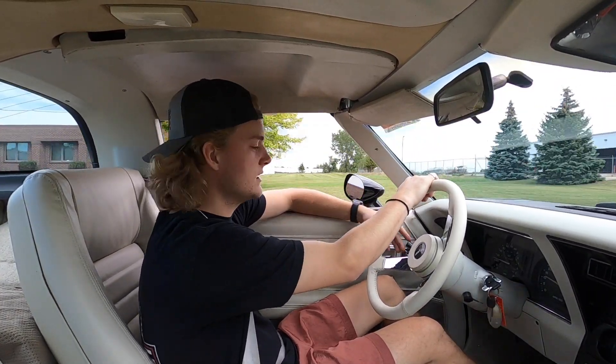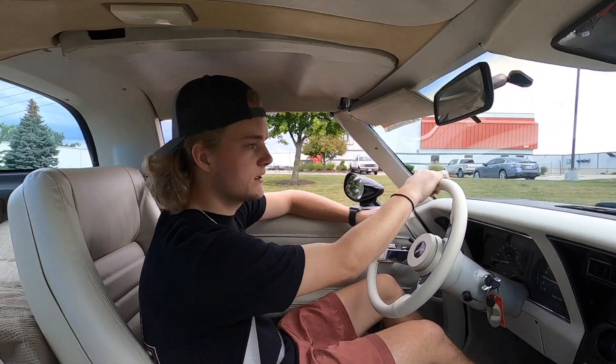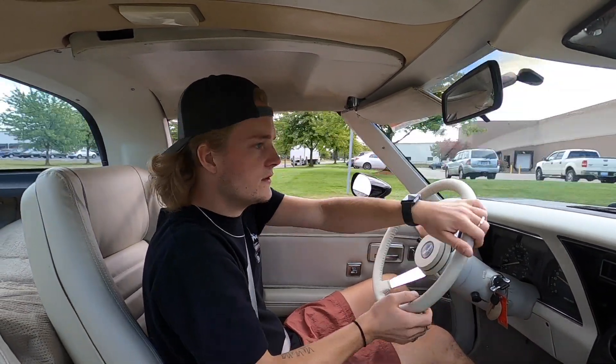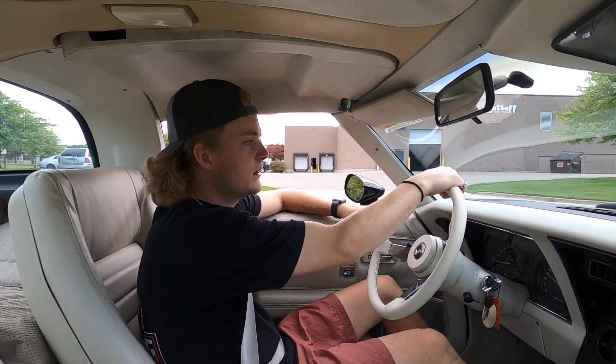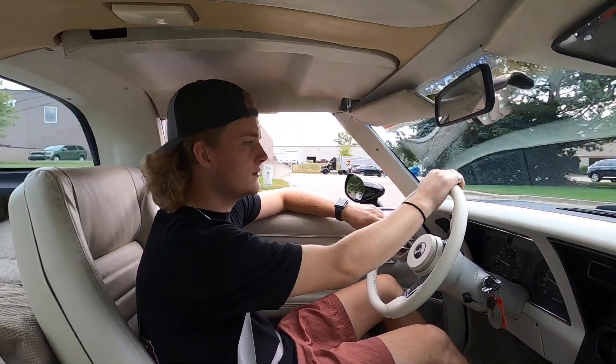So overall, the Corvette's in pretty nice condition. A couple small blemishes here and there in the paint, and the interior's really clean as well. Automatic transmission mated with a 350 V8. Shows 91,000 miles on the odometer. All the factory gauges appear to be working as they should.